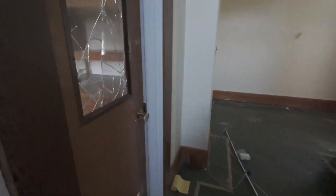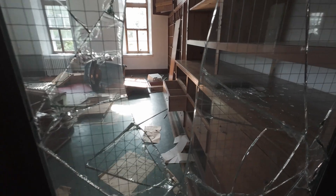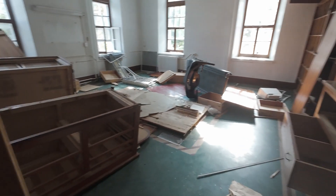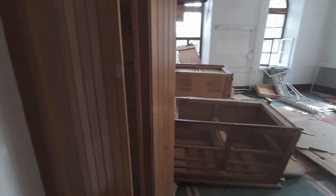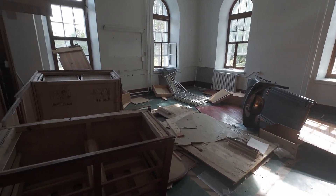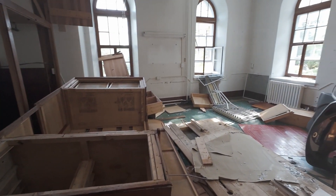I think this is the main floor. I like these windows here — too bad they're all busted up. We've got a treadmill on the floor and these shelves have all been ripped off the wall.